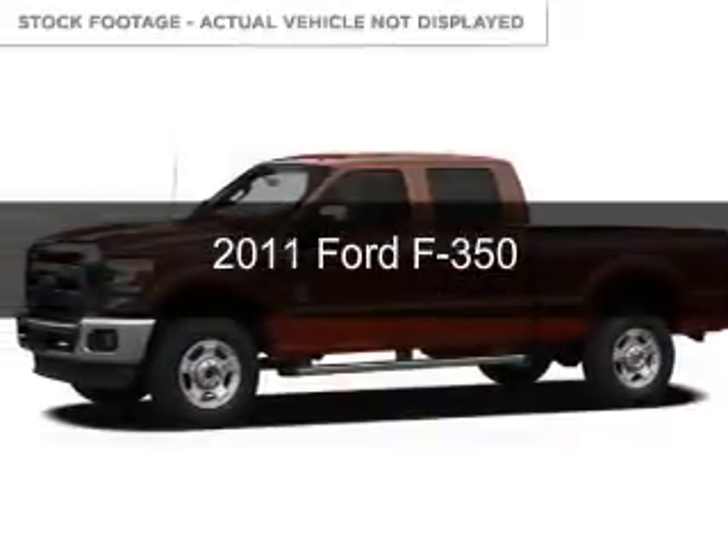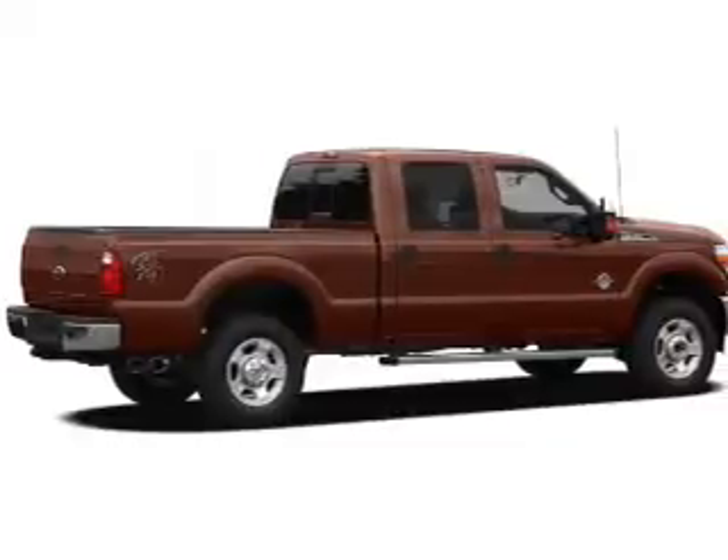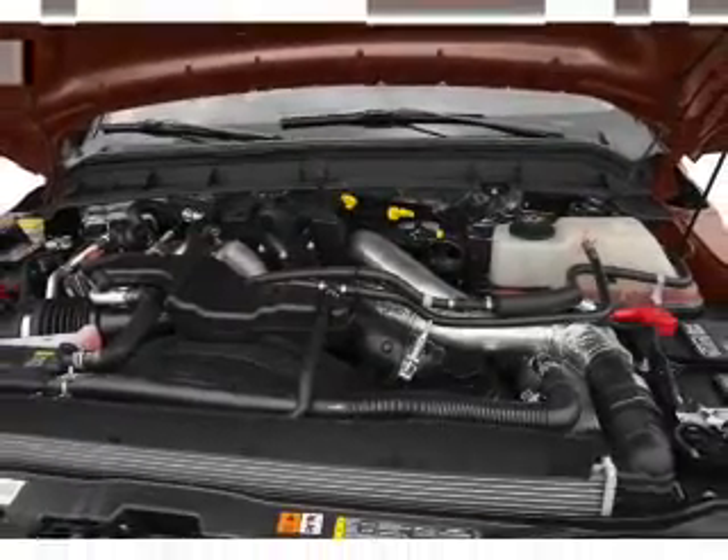This is a used 2011 Ford F-350. It's powered by 4-wheel drive, a 6.2-liter 8-cylinder engine, and a 6-speed automatic transmission.